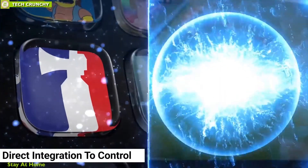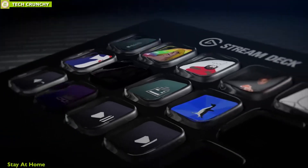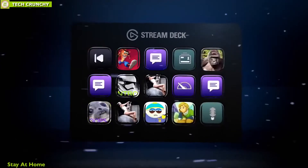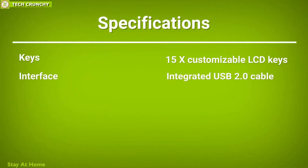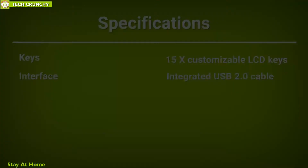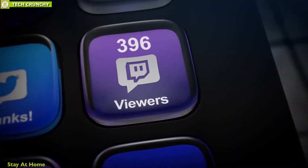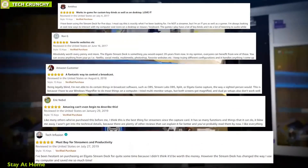It features direct integration to control Game Capture, OBS, XSplit, Twitch, YouTube, Mixer, and more to offer versatility on your stream. The Elgato Stream Deck is a useful tool for consistent streamers with an audience, and it has a great number of reviews and sky-high ratings from its users.